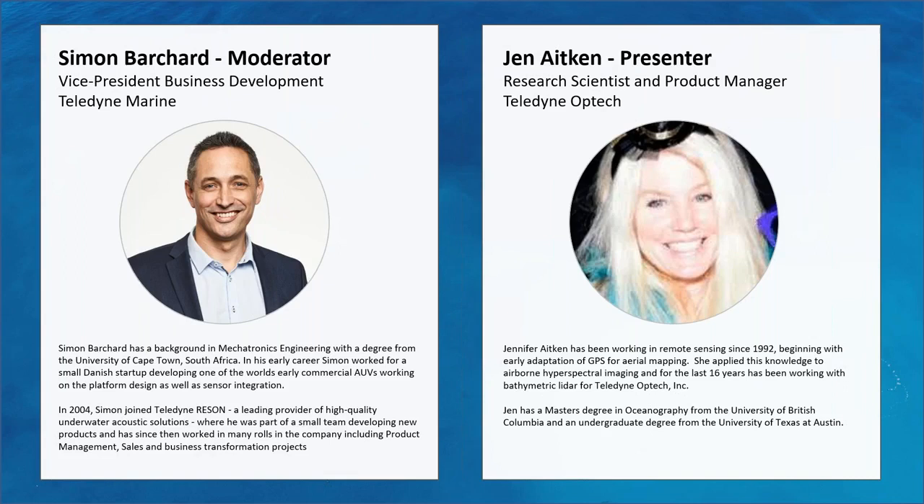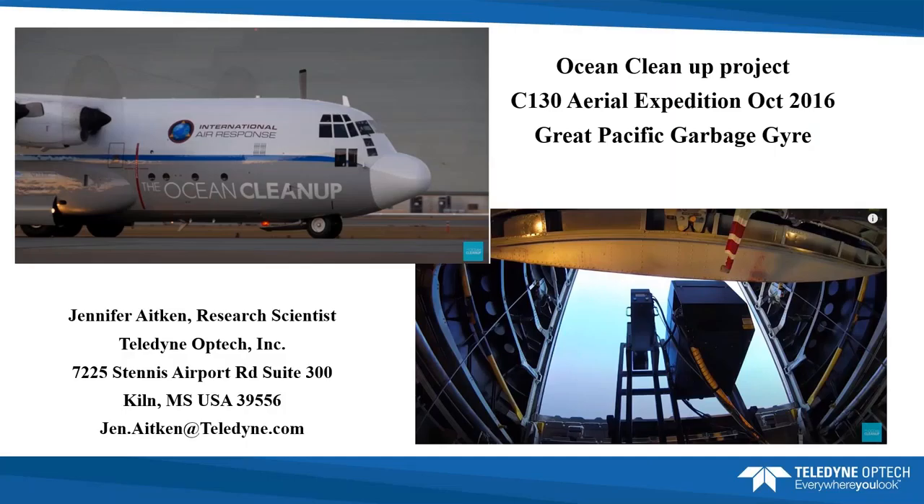qualification of LiDAR systems, attempting to see if they could be used to map the Great Pacific Garbage Patch. Without further ado, I'll hand it over to Jen. My name is Jennifer Aitken, I work for Teledyne Optech and I'm physically located in Mississippi at the Stennis Space Center, where we have our office, but our headquarters is in Ontario. I specialize in bathymetric LiDAR, and we'll talk a little bit about that today.